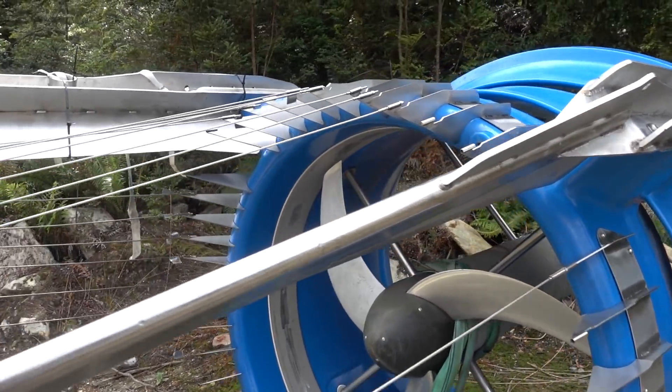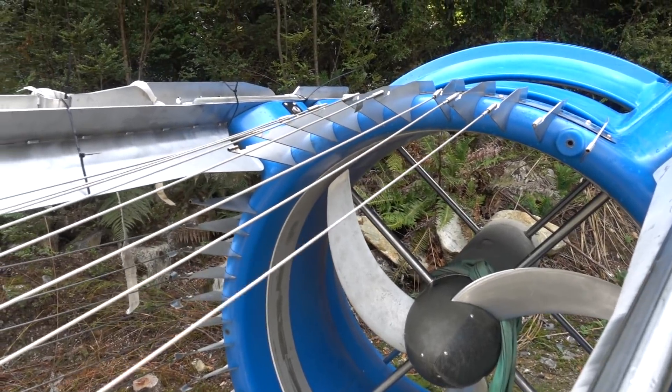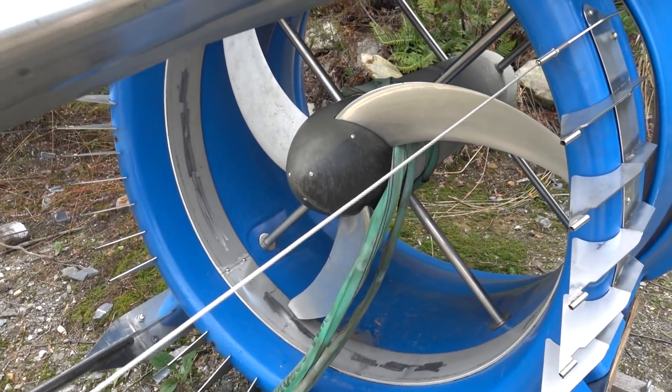I'm not sure what the deal with this one is, but it's just sitting in the middle of the Tasmanian rainforest. There you go.